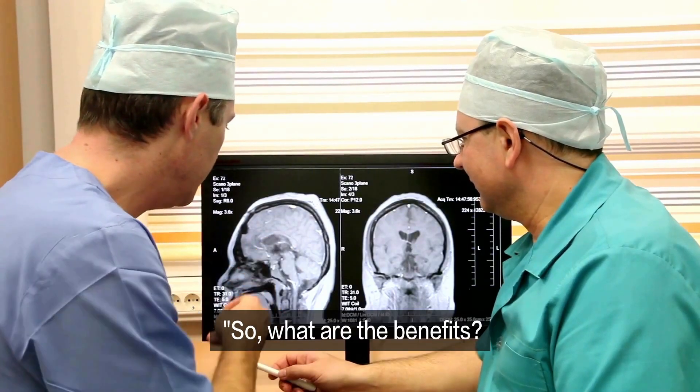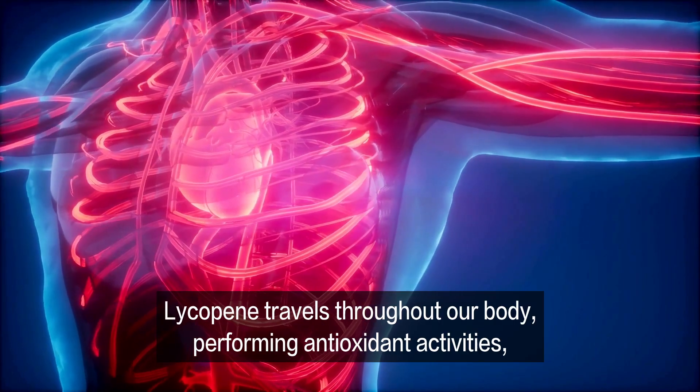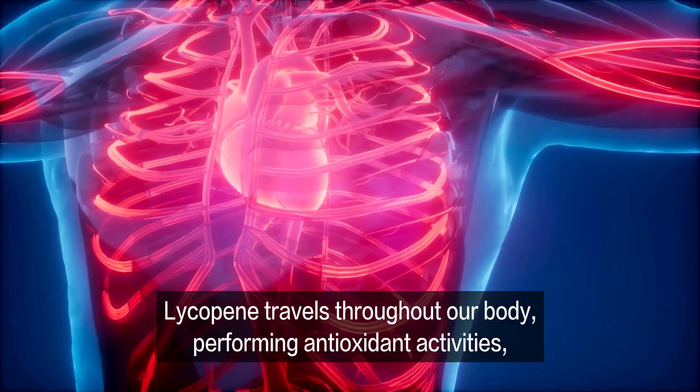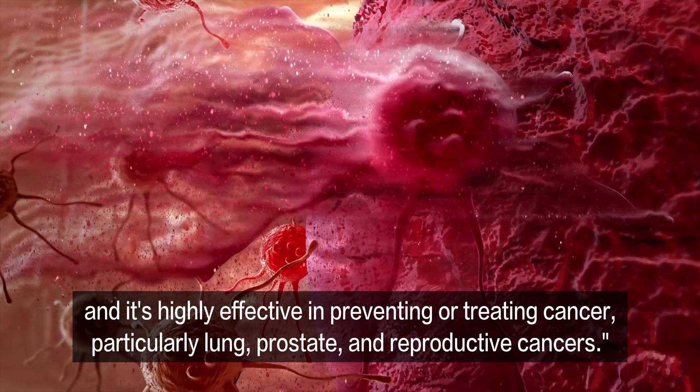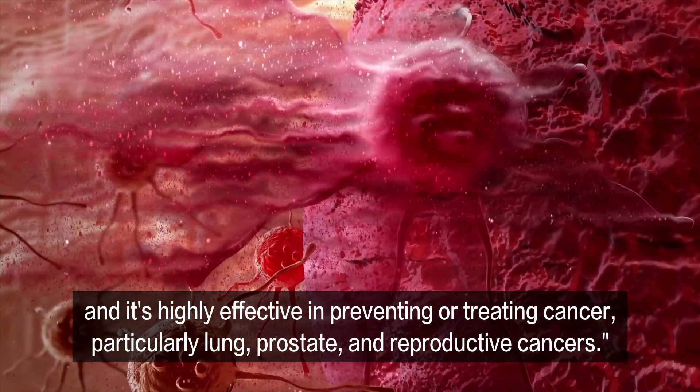So, what are the benefits? Lycopene travels throughout our body, performing antioxidant activities, and it's highly effective in preventing or treating cancer, particularly lung, prostate, and reproductive cancers.